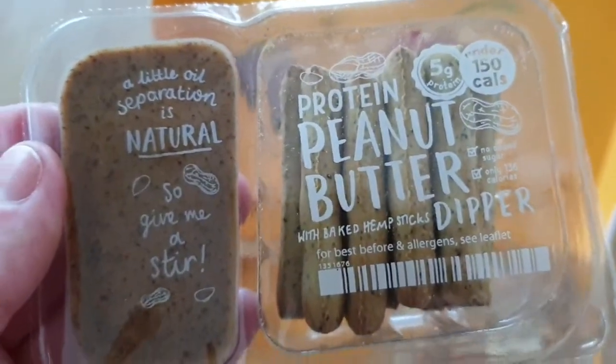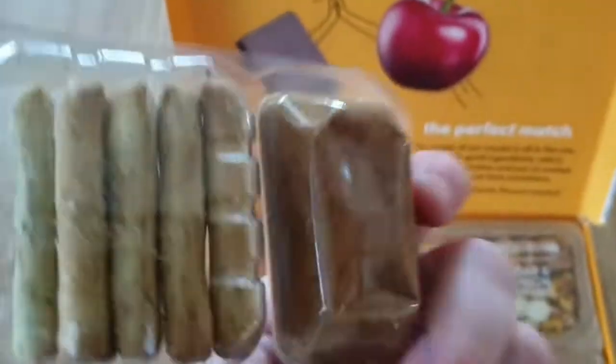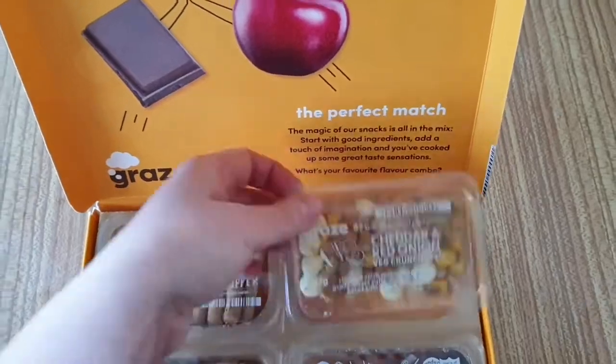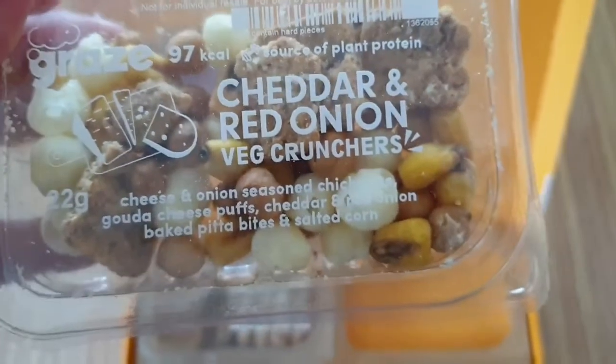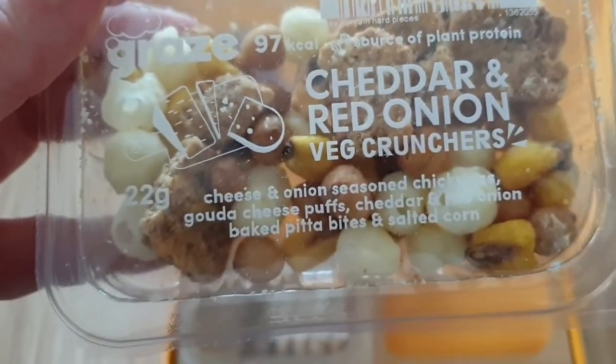Protein peanut butter dipper — that's going to be cool with baked hemp sticks, so that's going to be nice and tasty to eat. I also have cheddar and red onion veg crunchies — so cheese and onion seasoned chickpeas.